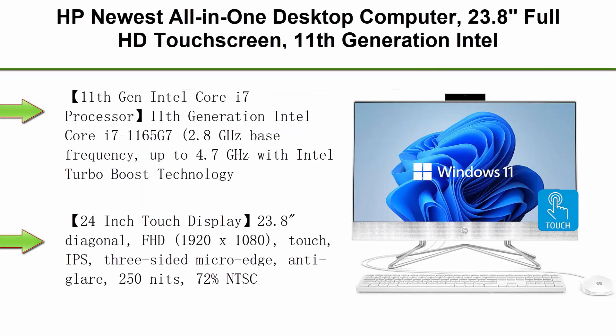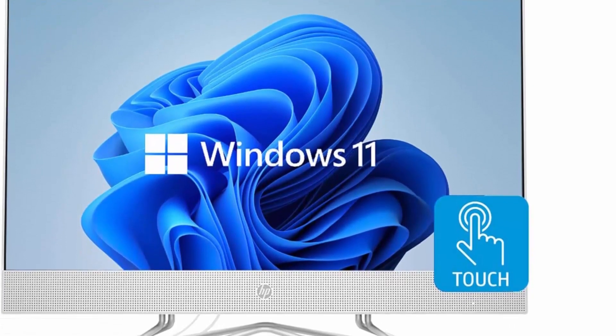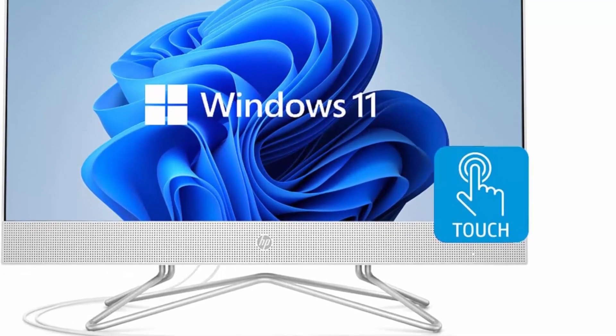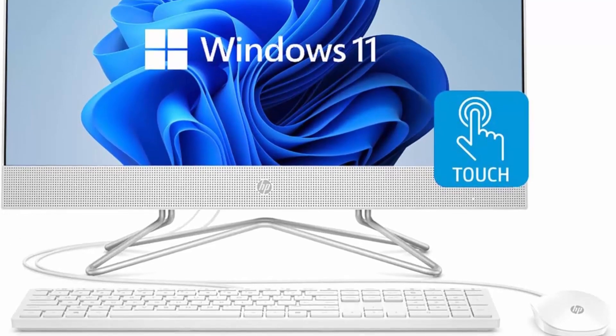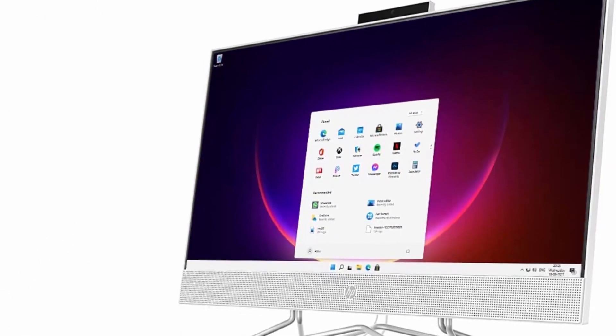Top 5: HP Newest All-in-One Desktop Computer. 23.8-inch Full HD touchscreen, 11th Generation Intel Core i7-1165G7 processor, Intel Iris Xe Graphics, 16GB RAM, 256GB SSD plus 1TB HDD, Webcam, Windows 11 Home. Processor details: 2.8GHz base frequency, up to 4.7GHz with Intel Turbo Boost technology, 12MB L3 cache, 4 cores.